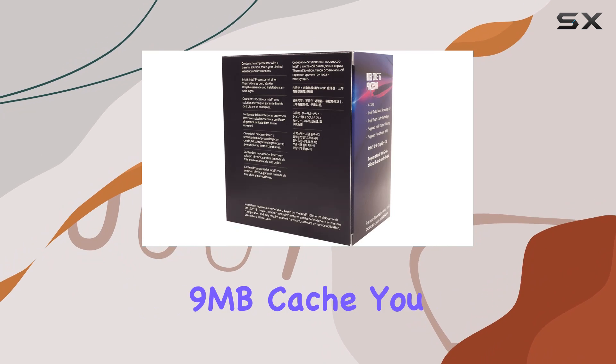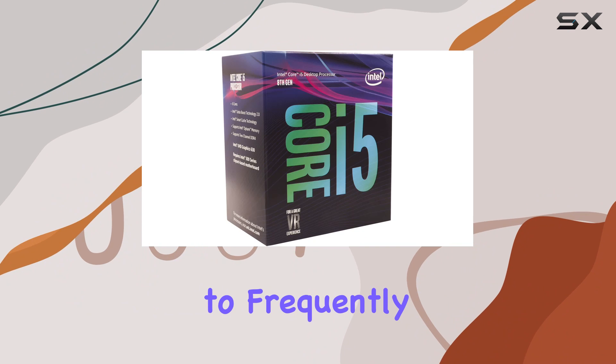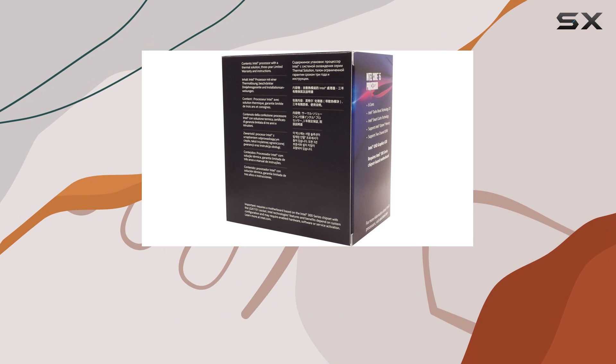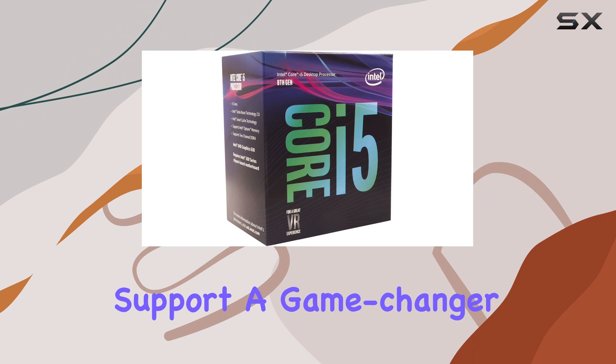Furthermore, with a generous 9 megabytes of cache, you can expect snappy responsiveness and faster access to frequently used data. This translates to reduced load times and a seamless overall user experience.